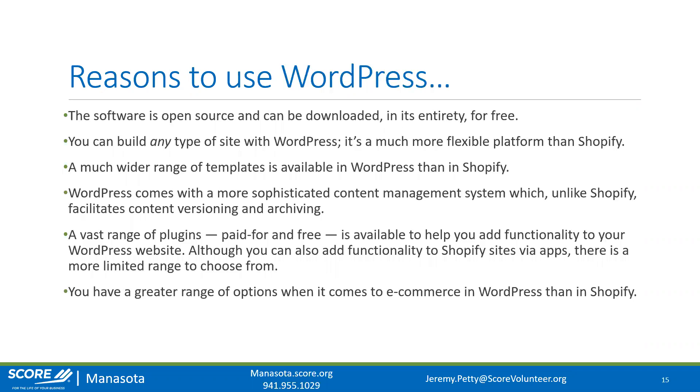Shopify seems like the clear answer to everything, but why would you use WordPress instead? WordPress is completely open source — free — and anybody can develop for it, so there's a wide range of functionality available. You can build any type of site on WordPress; it's much more flexible and open than Shopify. There's a much wider range of themes and templates available in WordPress, and WordPress comes with a more sophisticated content management system that facilitates content versioning and archiving.